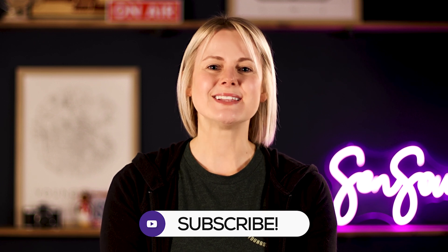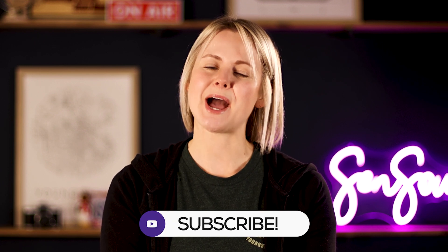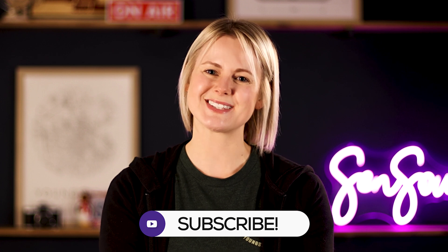If you'd like more information, you can visit our website at SensorSync.com. Don't forget to like this video and subscribe to our channel so you don't miss any upcoming tips and tricks. Thanks for watching.